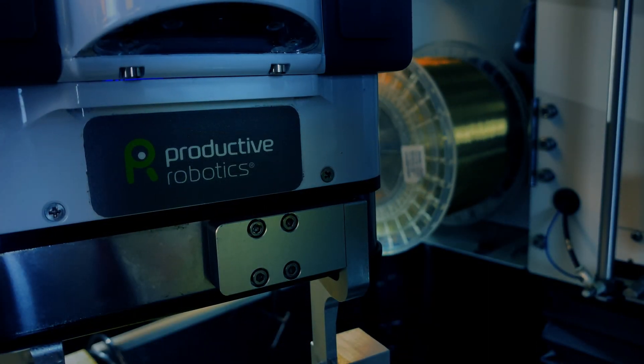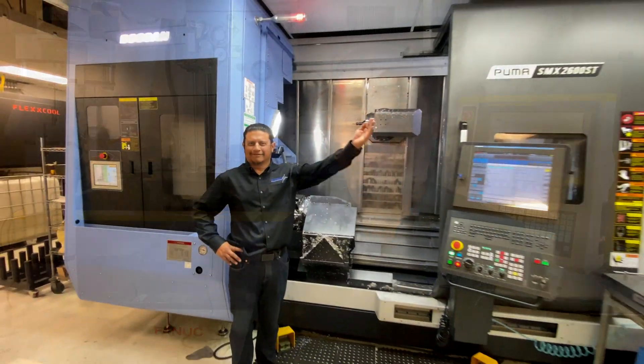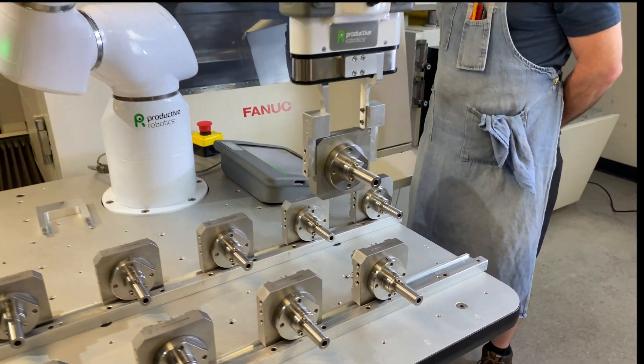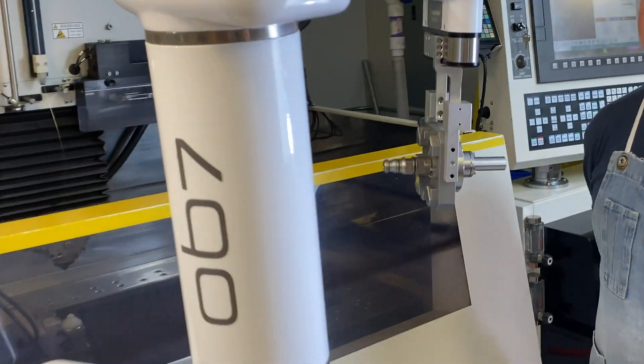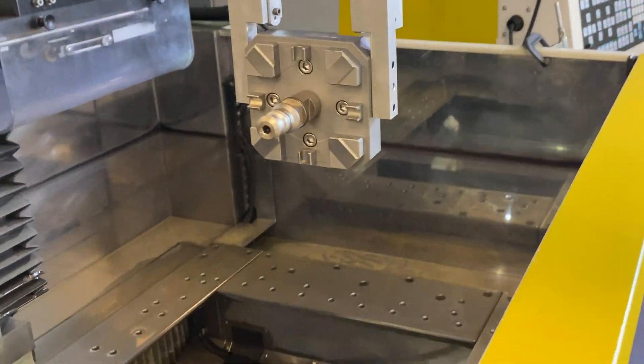We started with the OB7 on our wire EDM, and after seeing how much productivity we were able to gain, we realized we can use it on one of our newer machines as well. In our industry, finding help has always been difficult — finding good people in our area is extremely a challenge. Having the OB7 lets us concentrate our highly skilled employees on the parts that need their attention, while the robot does the repetitive production work during or after hours.